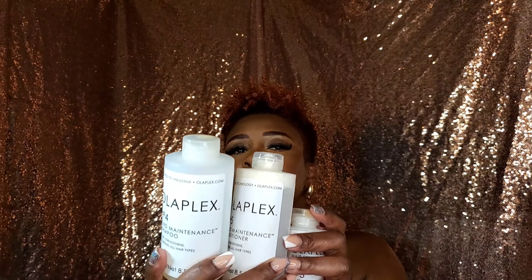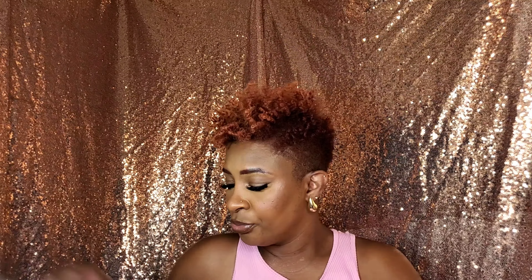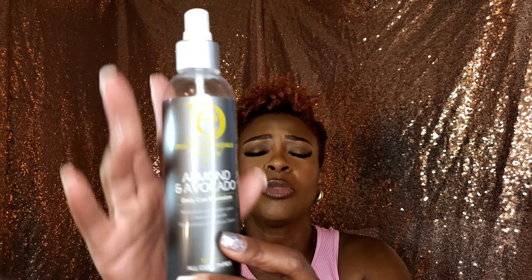Since I'm showing you bottles on everything else, let me show you my Olaplex too. I use numbers 3, 4, and 5 — those are the ones my stylist recommends for my color-treated hair. I've also started using the Design Essentials Almond and Avocado Daily Curl Revitalizer. This works really well. I used it when I refreshed my twist out last week — not only does it feel good, it smells good.